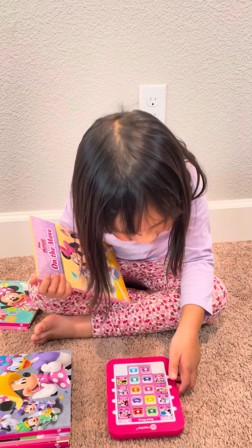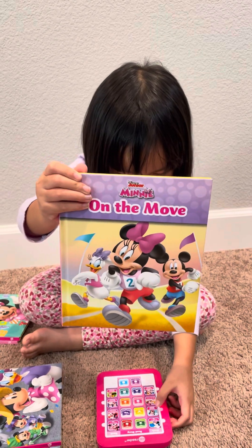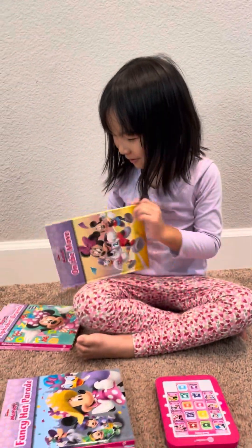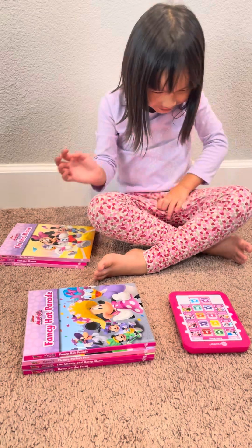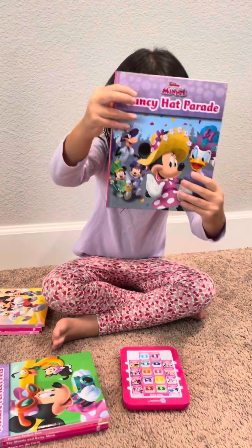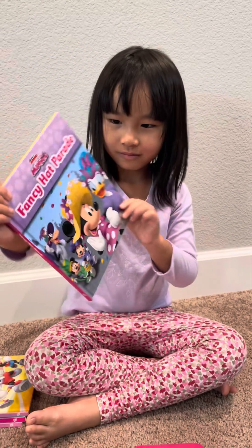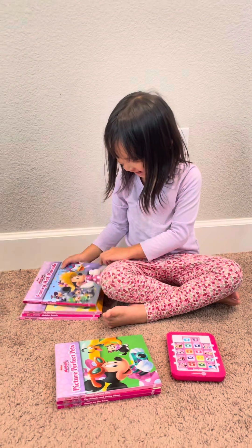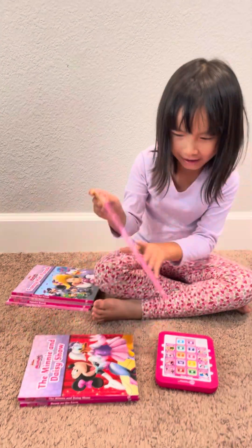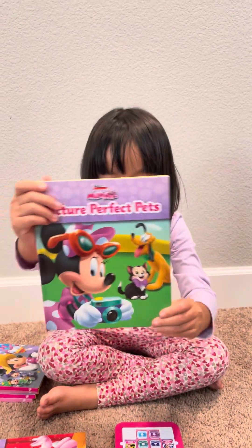Oh there it is, you're gonna press the button. It's Disney Mini On the Move! On the Move, cool! Disney Mini Fancy Hat Parade. Disney Mini Picture Perfect Pets.